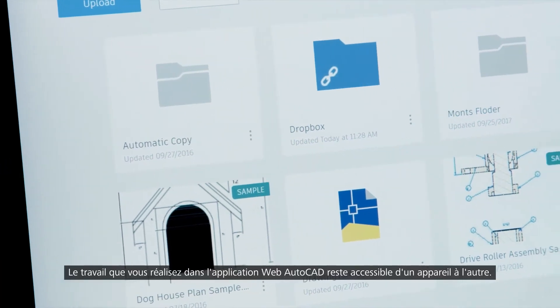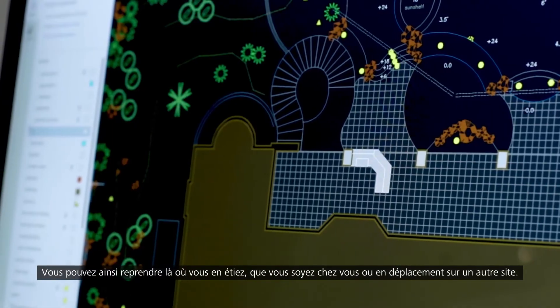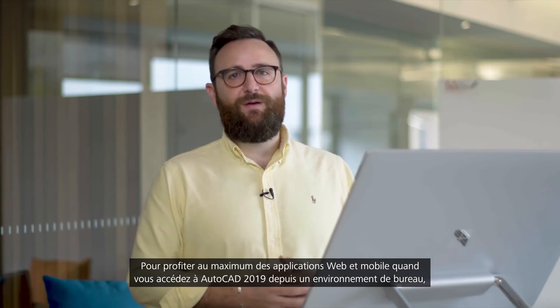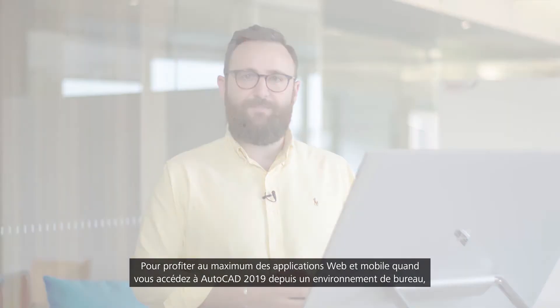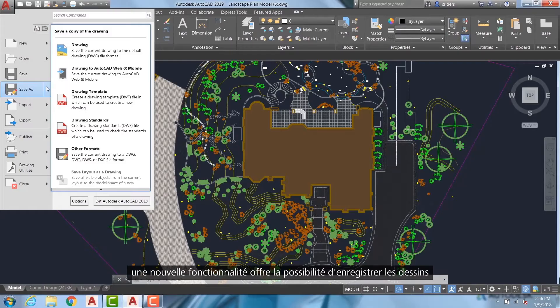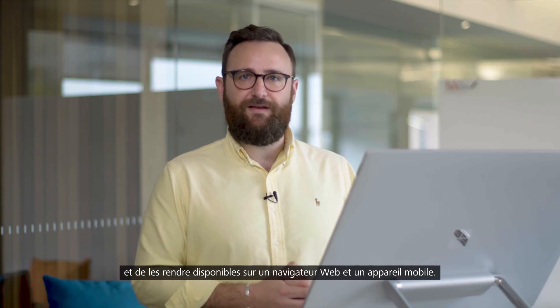All the work that you do in the AutoCAD web app is accessible when you switch devices, so you can pick up where you left off when you work from home or off-site. To make the most of the web and mobile apps, when accessing AutoCAD 2019 from the desktop environment there's a new save to web and mobile capability, which enables users to save drawings and make them available on a web browser and mobile device.